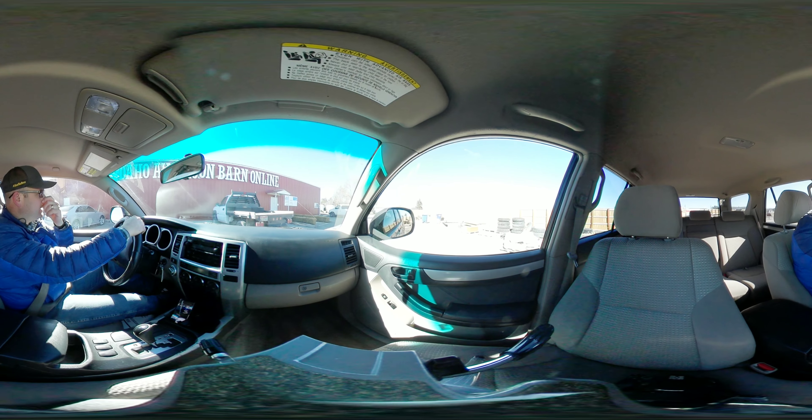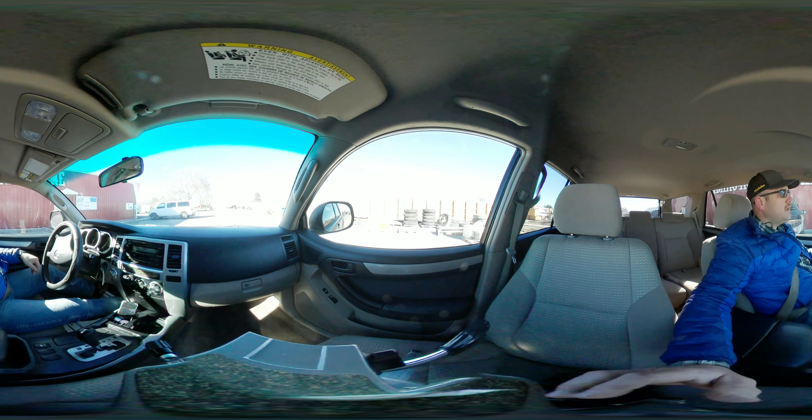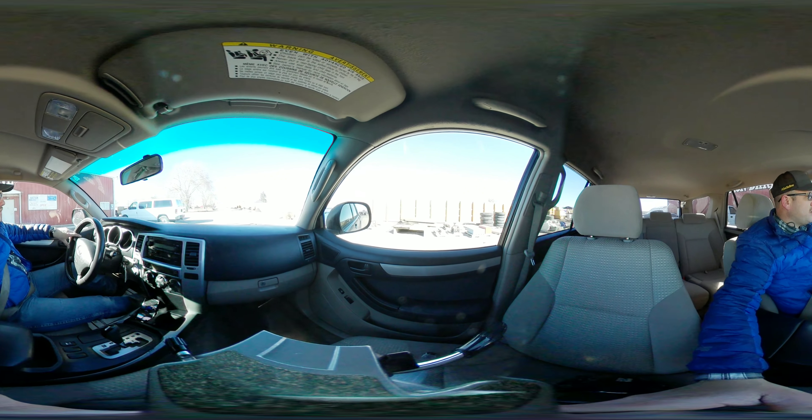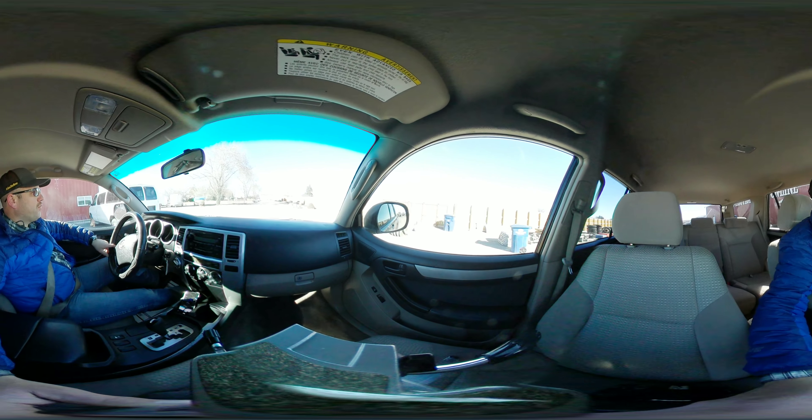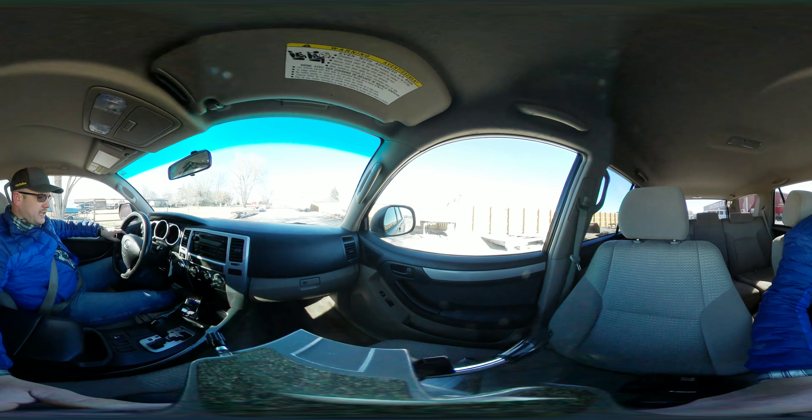This came out of an estate. It was an elderly gal that had owned it, and she's passed on or is in a rest home. I don't have any info from her, but let's go ahead and take a look here and see how it runs.